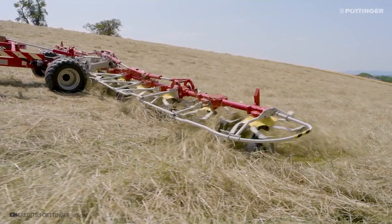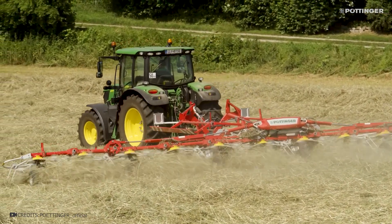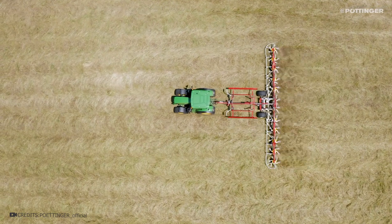Moreover, the rotors adapt to the contour of the land, enabling them to easily overcome any obstacles and uneven terrain in the field. More importantly, the rotors do not dig into the soil, keeping the fodder clean and free from soil contamination.